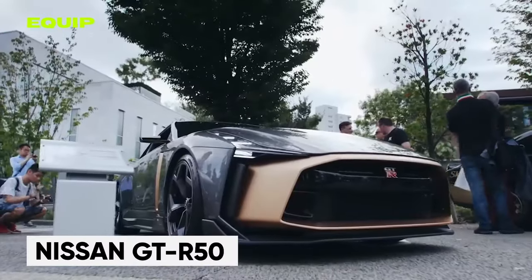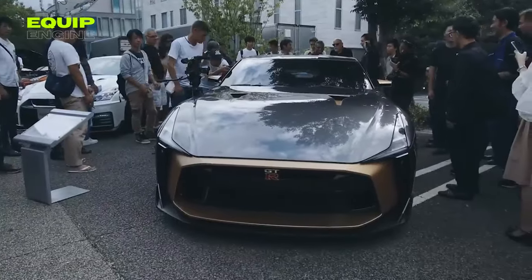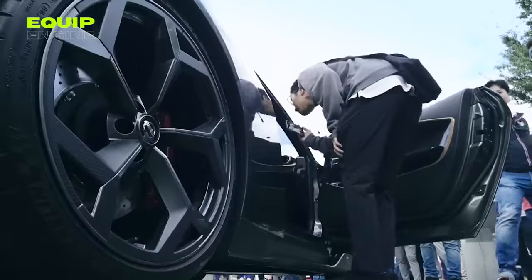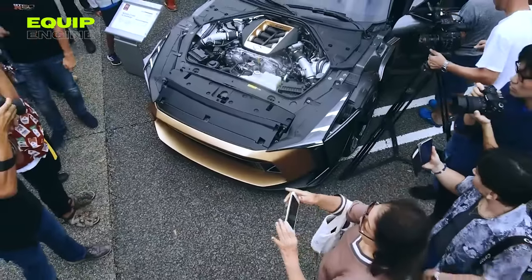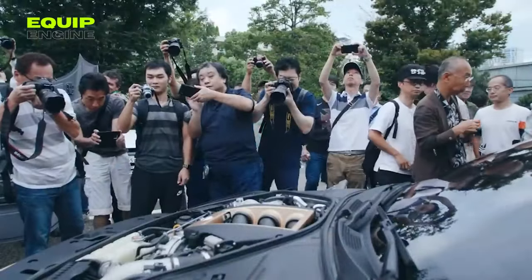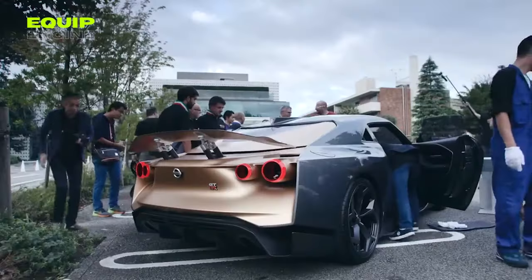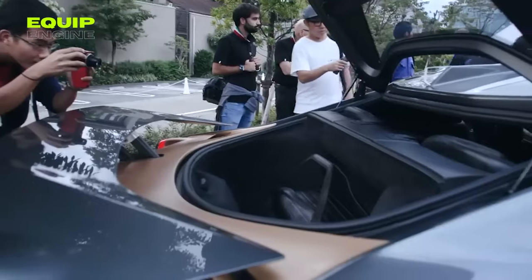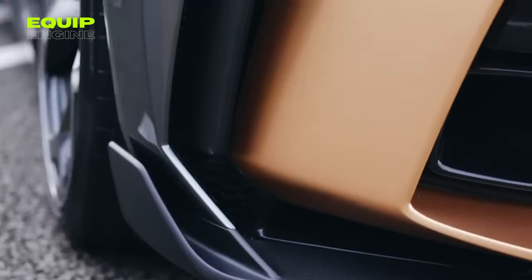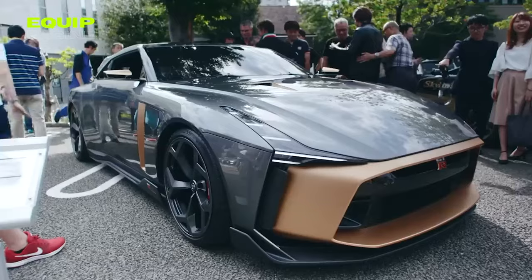Celebrating 50 years of both the Nissan GT-R and Ital Design, the GT-R50 took the Nismo platform to new heights. Its hand-built 3.8L V6 pushes 720 horsepower, paired with a 6-speed dual-clutch transmission and all-wheel drive for optimal performance, with Brembo brakes for confident stopping power. A collaboration between Nissan's European and American design teams yielded a striking result, with a prominent hood bulge, sleek LED headlights, and a lowered roofline creating a dynamic profile.